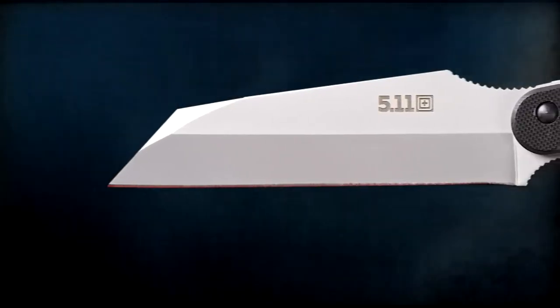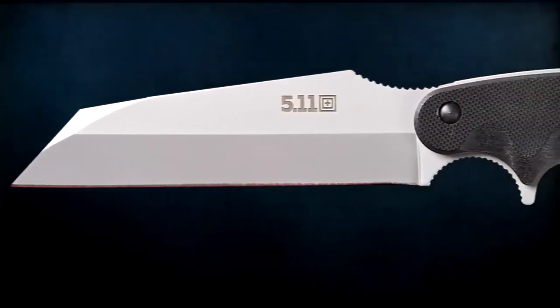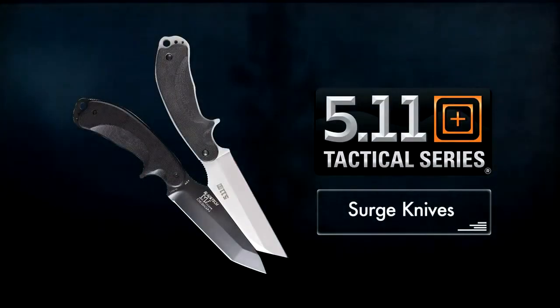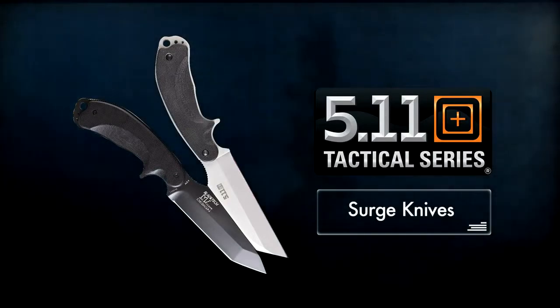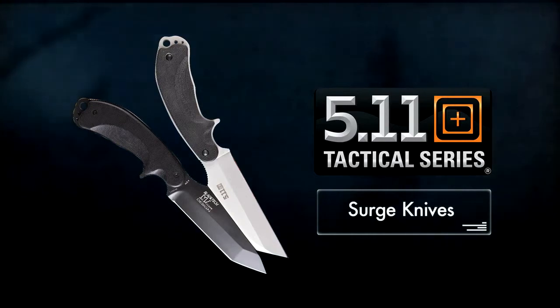While the Warren Surge offers a Warren Cliff style blade with a flat finish. For tough and rugged fixed blades at a great price, you won't find better than the 5.11 Tactical Tanto Surge and Warren Surge.